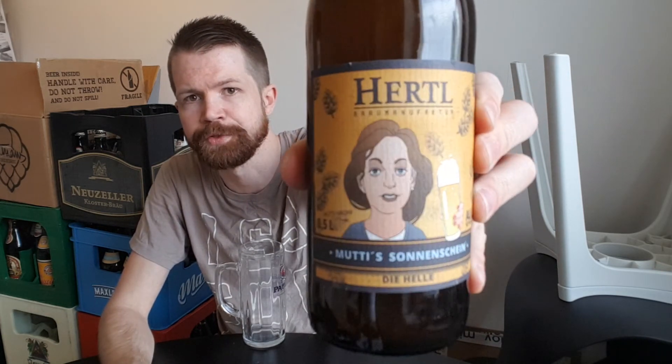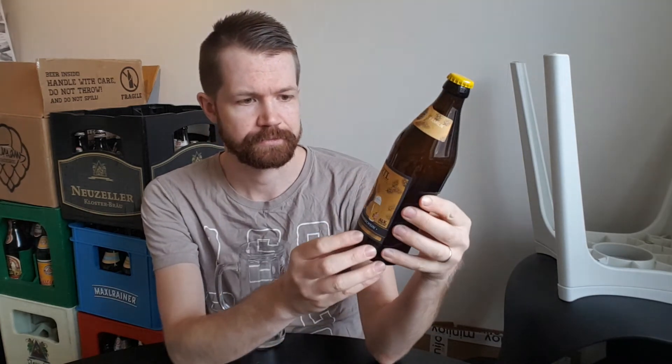Very interesting in many ways, this brewery. The beers are brewed in a special way by David Hertel, who is young and offers many different beer styles. It's good for beer culture that people like him start their own breweries in Franconia. About this specific Helles, it's described on their website as 'Mutti's Sunshine' — a typical bright beer that complements their range.